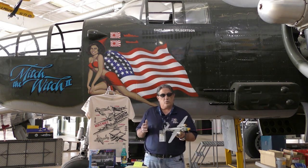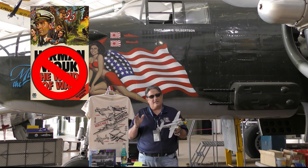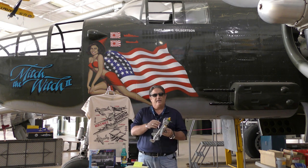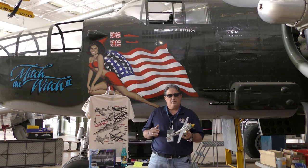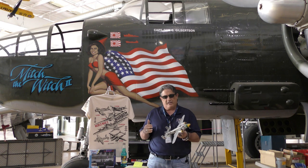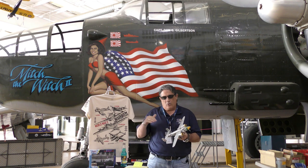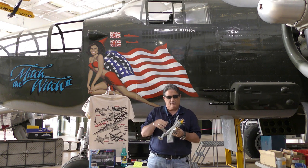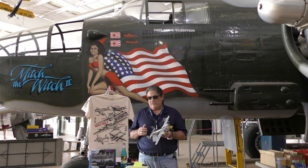It was introduced in 1941, just in time for World War II. The United States knew the winds of war were on the horizon, and they knew everybody thought they were going to get dragged into World War II. We've talked about those all-metal low-wing model planes — we were coming up with, of course, the B-17 and the B-25.